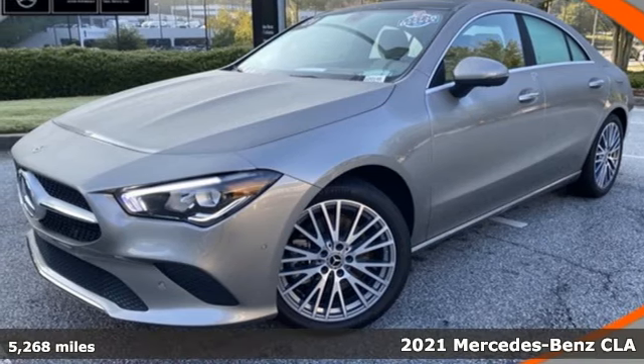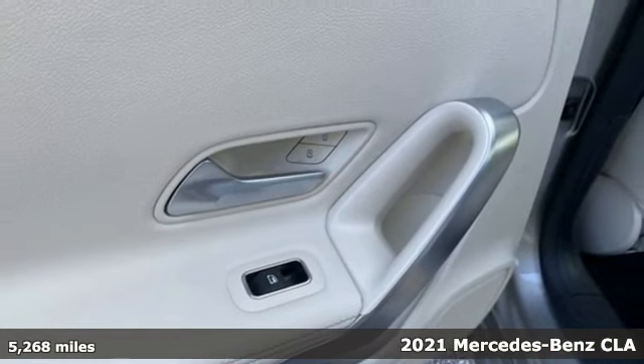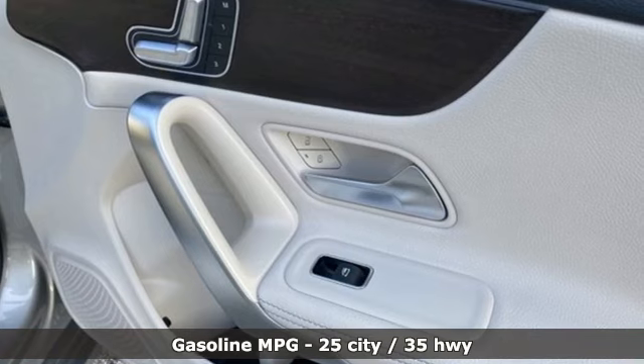Here's a certified 2021 Mercedes-Benz CLA. This is a dream within reach. The sporty styling and performance, however, mean you'll leave a lot of people in the dust.